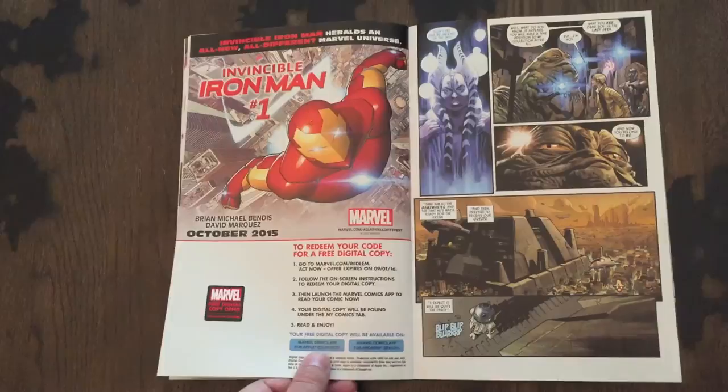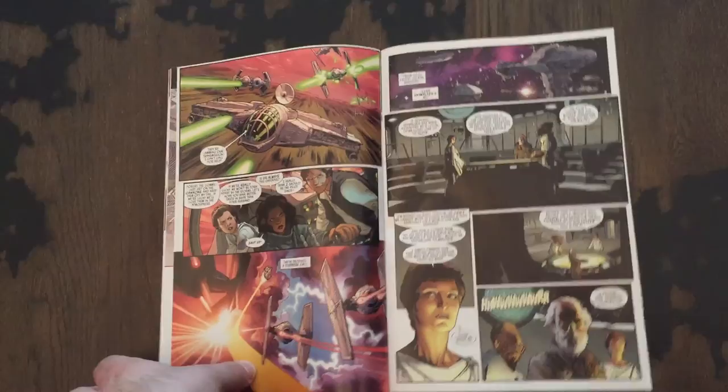Overall, this issue provided some nice new additions to the Star Wars universe without going overboard. I'm not sure why I thought of this while reading, but I do hope they do a Yoda miniseries during the first days of Dagobah — something that could bridge the two trilogies like we saw in this issue's story.